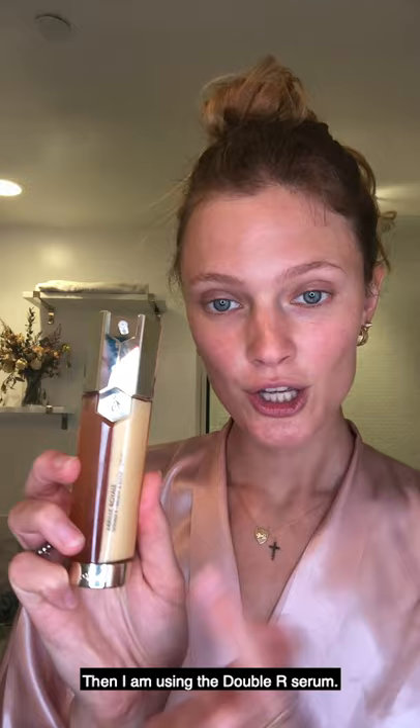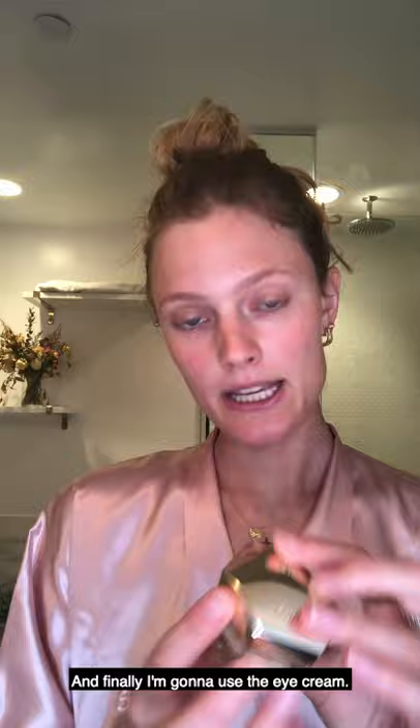So I'm gonna start with the Youth Watery Oil. Then I am using the Double R Serum — two serums in one. It's amazing and it really repairs your cells. And finally, I'm gonna use the Eye Cream.